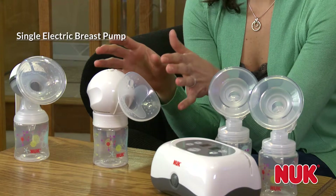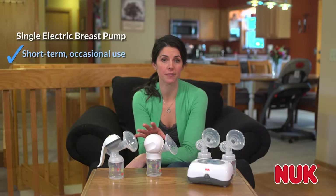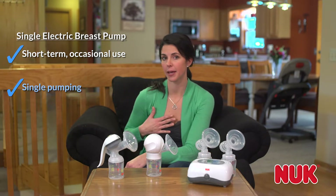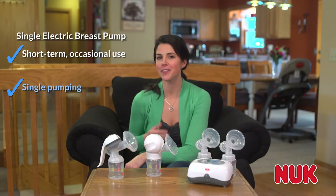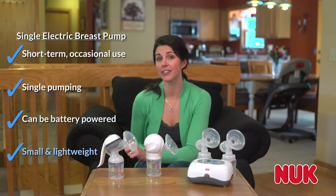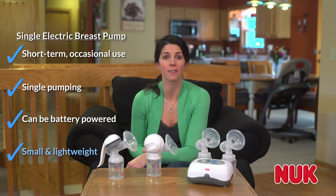A single electric pump is designed for short-term use a couple of times per day. Compared to a double electric, it only lets you pump one breast at a time. The key benefit is that most are battery powered and smaller and lighter than a double electric pump, so that you can pump easily when away from home.